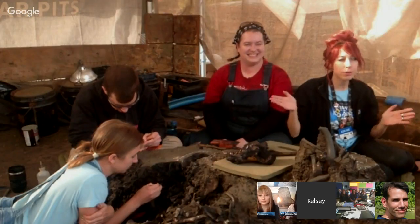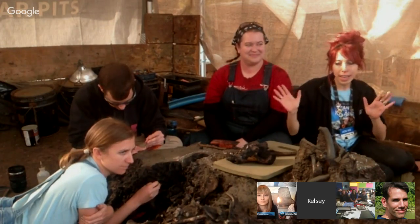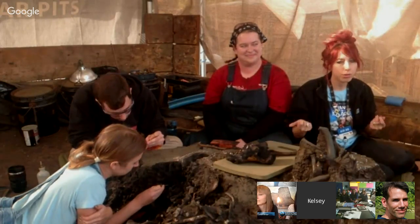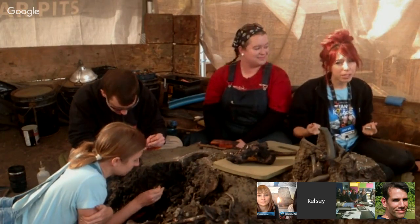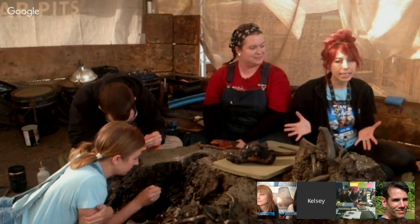Now we're going to turn it over to the La Brea team. Hi everyone! Welcome to the La Brea Tar Pits, and more specifically, welcome to Box 14 of Project 23, our current excavation. Before we get into what's going on right here in front of us, let me give you a little background about this site. Here at La Brea, we're an extremely special place. The fossils we find here teach us what life was like in Los Angeles during the Ice Age.